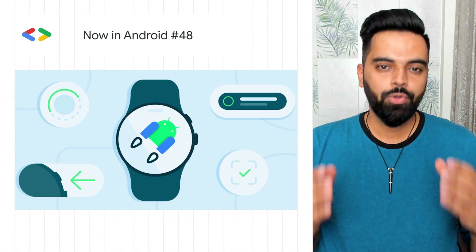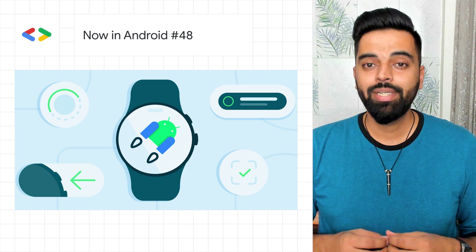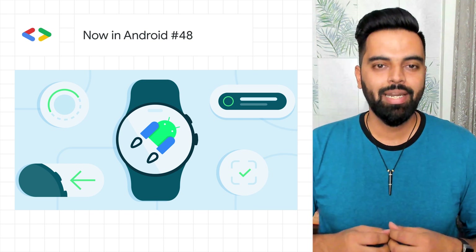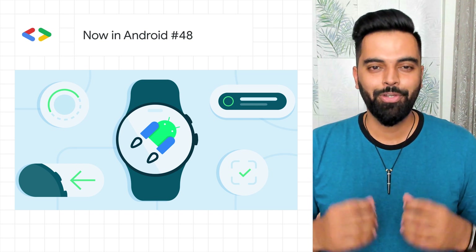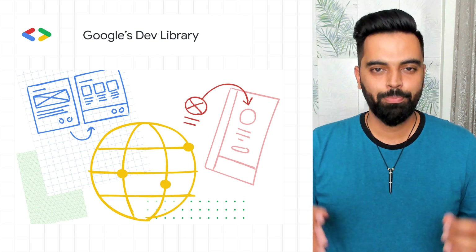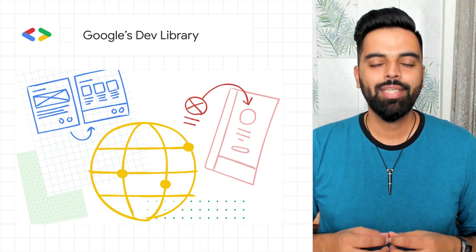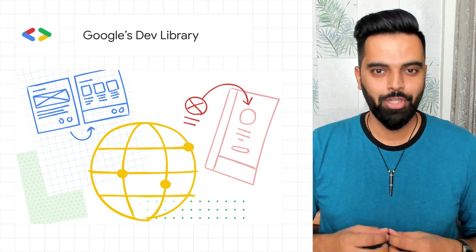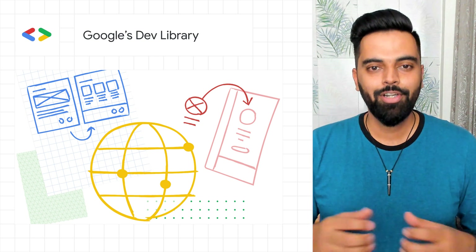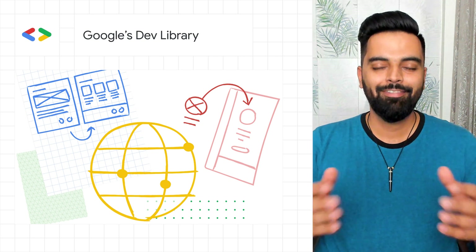The five core Android Jetpack VROS libraries are now stable, helping you to follow best practices and create glanceable experiences for your users. Google's Dev Library is the new open-source platform for developers to showcase their blog posts and open-source projects. If you are a developer who loves writing technical content, submit your work at the Dev Library now.